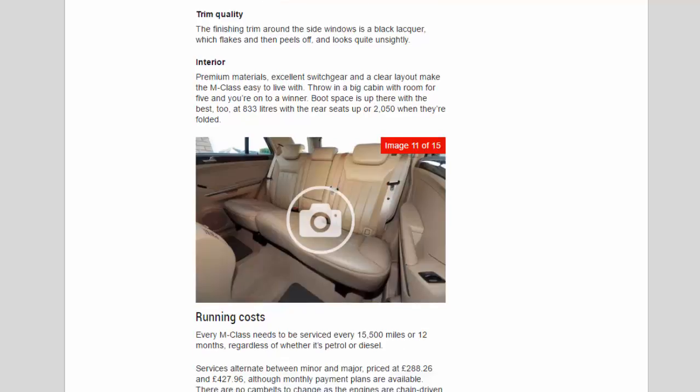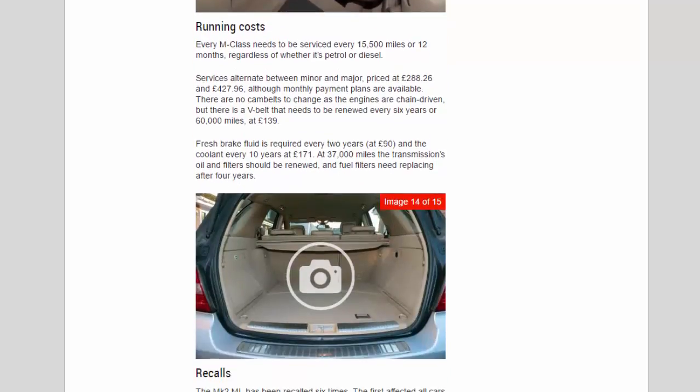Running costs: every M-Class needs to be serviced every 15,500 miles or 12 months, regardless of whether it's petrol or diesel. Services alternate between minor and major, priced at £288.26 and £427.96, although monthly payment plans are available. There are no cam belts to change as the engines are chain-driven, but there is a V-belt that needs to be renewed every six years or 60,000 miles at £139.